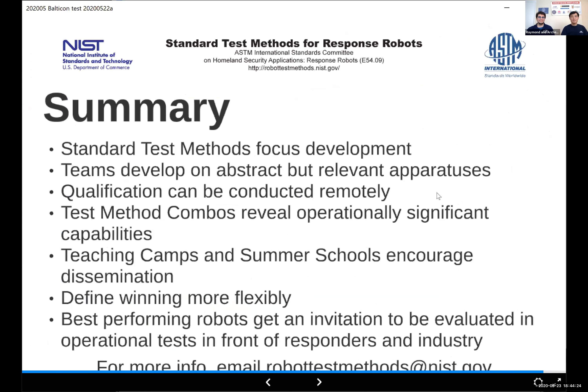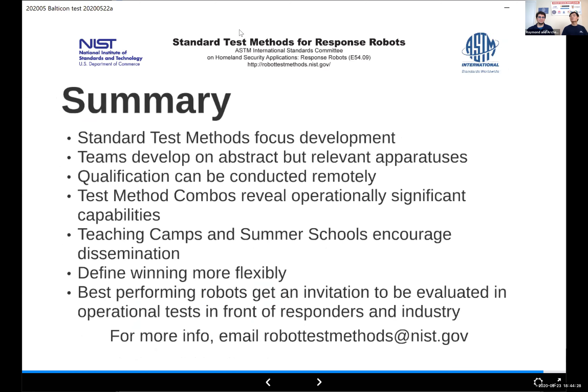To summarize: these standard test methods focus development because they communicate very real challenges from the application right through to what you can do in the classroom. Teams develop on abstract but relevant apparatuses — abstract enough to build easily, so you understand why things go wrong. Real qualifications can be conducted remotely. These combinations of tests reveal operationally significant capabilities. We have best-in-class awards because we measure all capabilities individually — you may not win overall, but winning in a particular capability is still very important. And because everything is the same, winning student teams become interesting to first responders and industry, who can use these as recruitment tools.